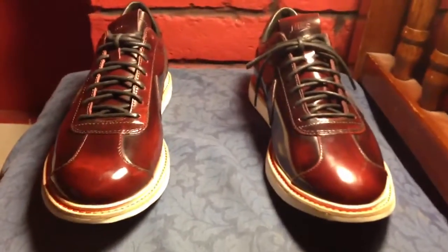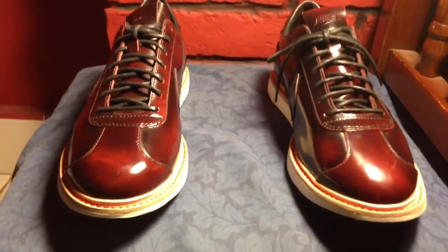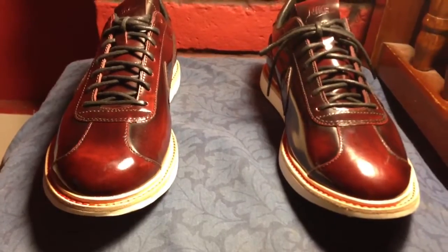What's up everyone, Shoe Spasm here with another quick look at the Nike 1972 Quick Strikes.